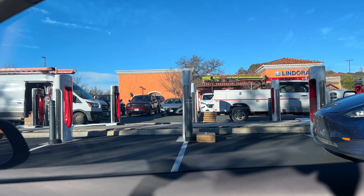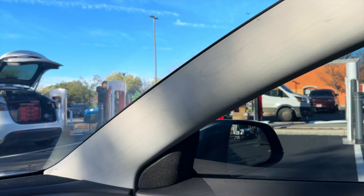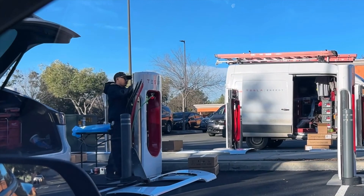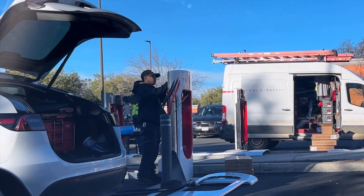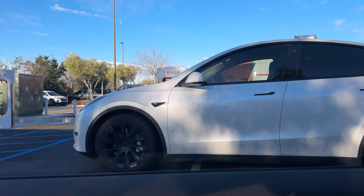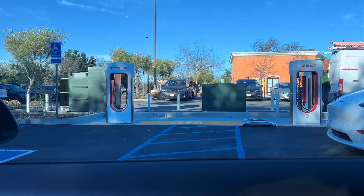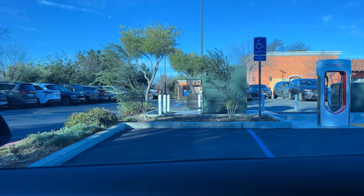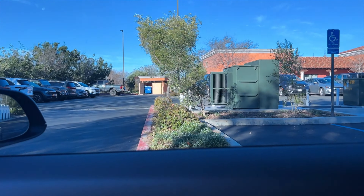A couple of Model Ys with parts in them, definitely some Tesla trucks here. This one has lots of tools and stuff, and they're doing something here — big thick wires coming out of this one. Not sure what's going on. I don't think those are Magic Docks yet; those look like regular handles and ports.